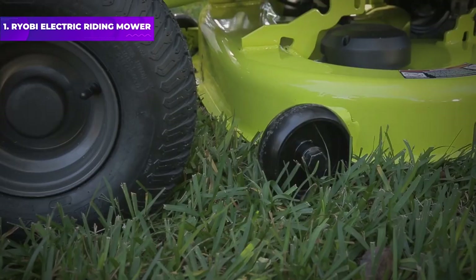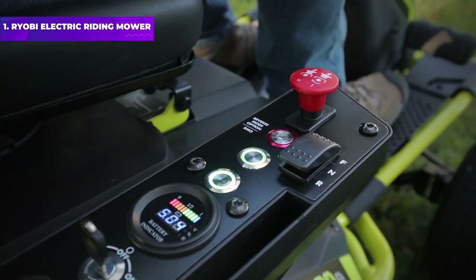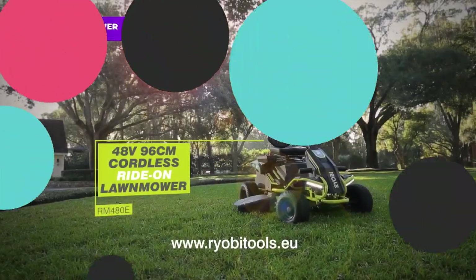Our only complaints are that the seat gets uncomfortable if you're mowing for long periods, and it doesn't have a mulch setting. Still, if you're in the market for a reliable ride-on mower and ready to switch to a battery-powered model, this is your best bet.